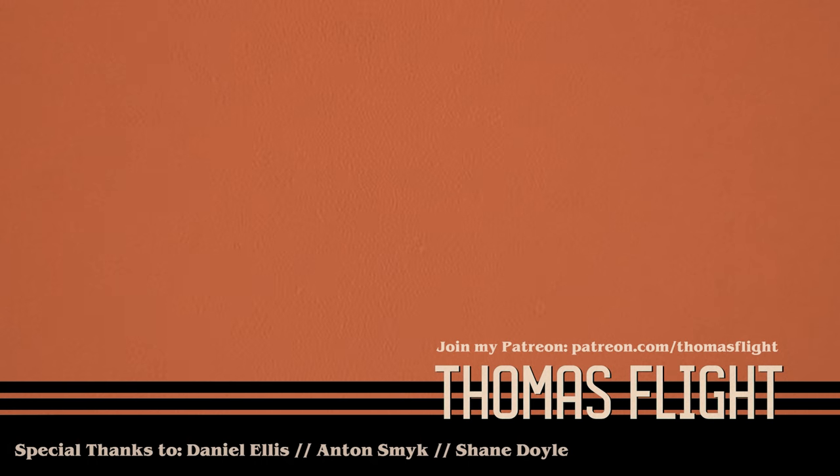Thank you so much for watching. I want to thank my Patreon supporters. If you're interested in supporting my channel via Patreon, you can go to patreon.com slash thomasflight. I do a podcast and bonus videos depending on the level of your support.